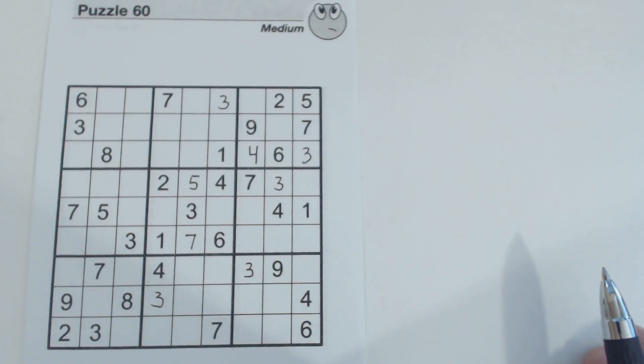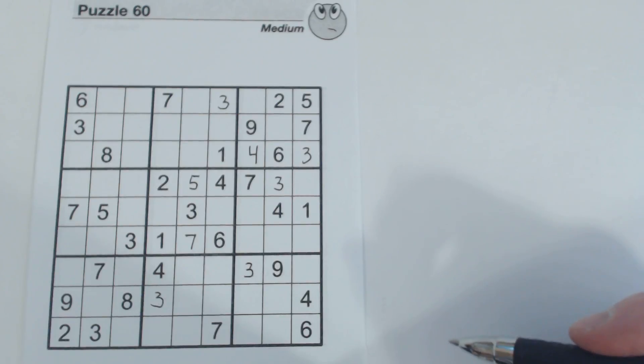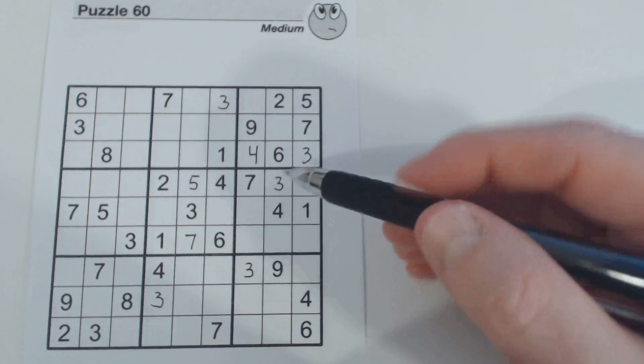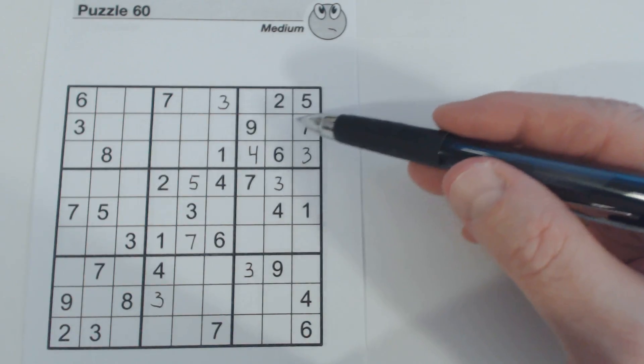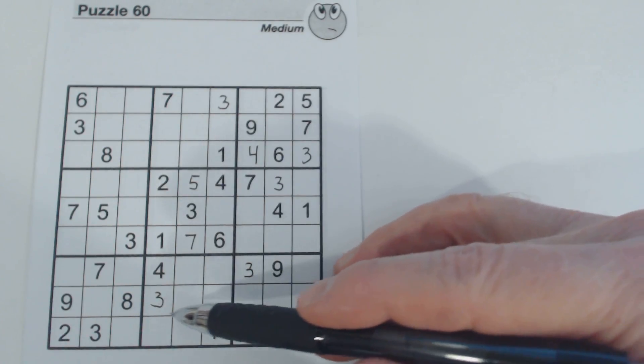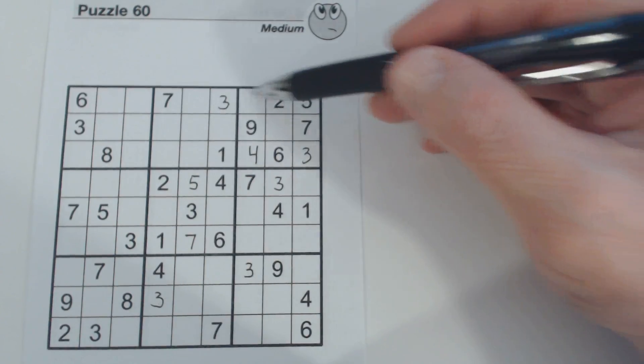So that's how you quickly search for twins, triplets, quadruplets, etc., and you can always be on the lookout for them as you're solving puzzles. I think we just finished ones, so let's do twos.